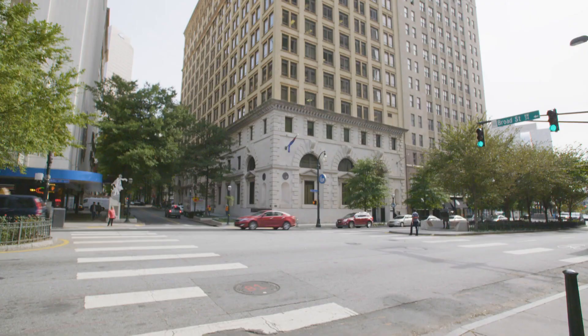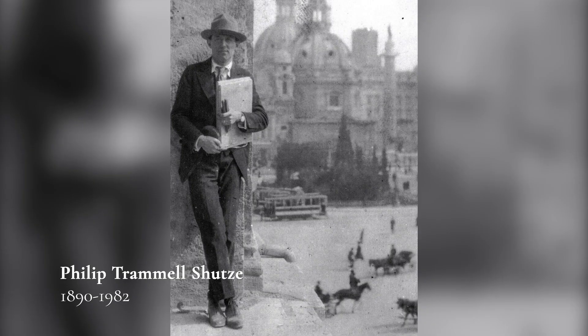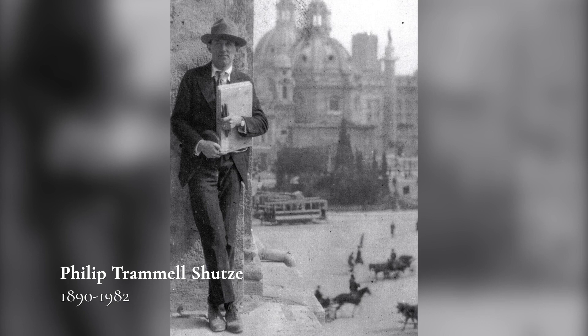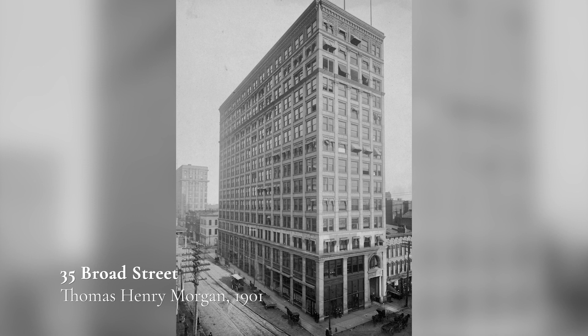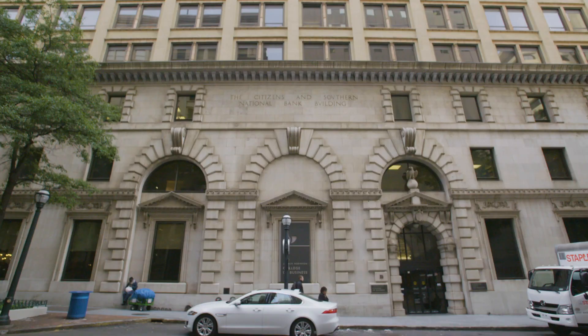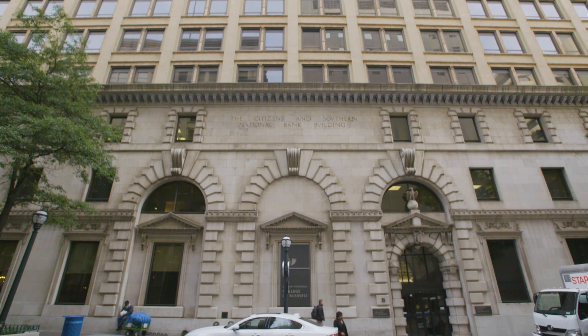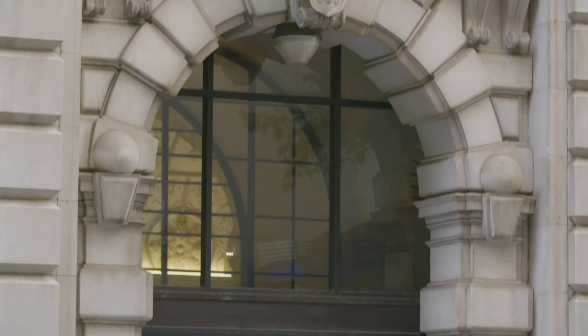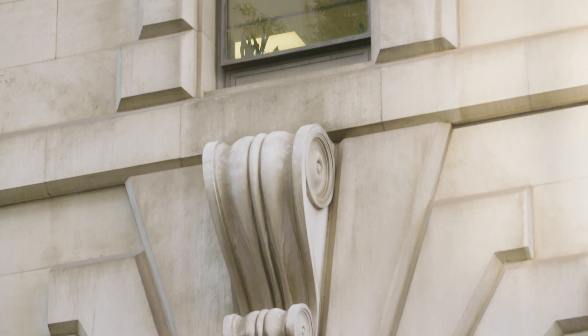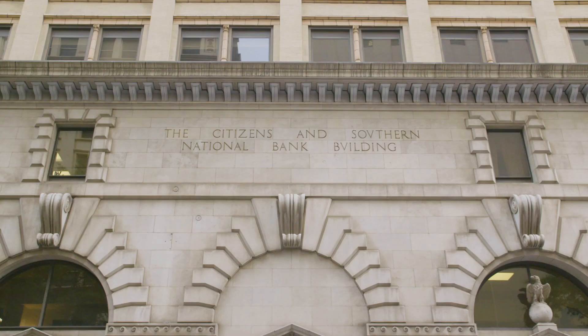A few blocks south takes us to 35 Broad Street and the first of many buildings by Philip Trammell Schutze. Built in 1901, the original building was designed by architect Thomas Henry Morgan. However, it was the renovation undertaken by Schutze in 1929 that elevated this building to a true masterpiece. He stripped the base of the building back to the steel frame and completely redesigned the lower three levels. In the corner arched bays and bold rustication, one can clearly see how Schutze was inspired by Italian Mannerism.